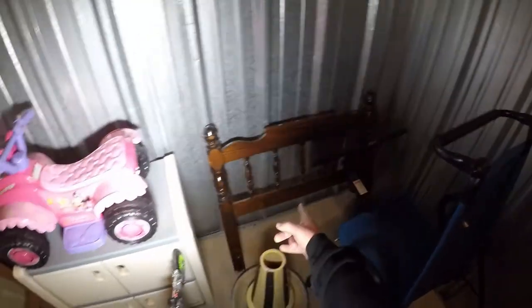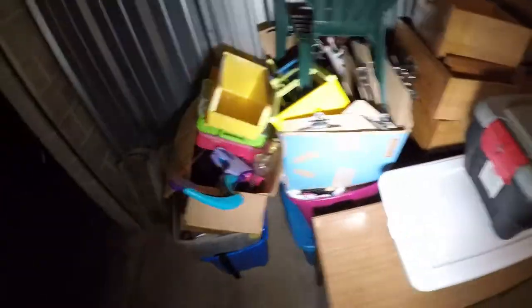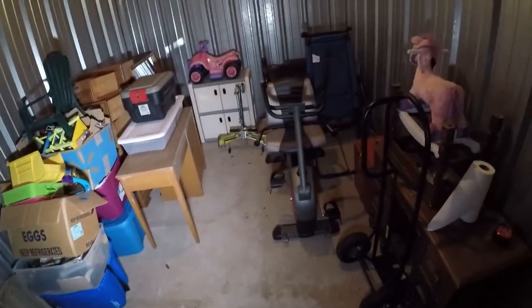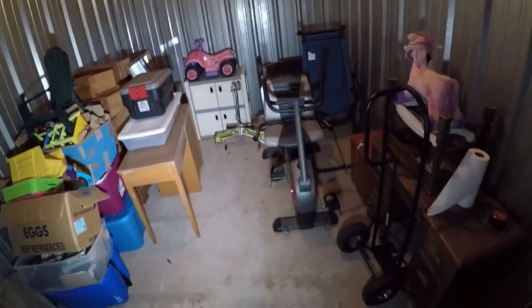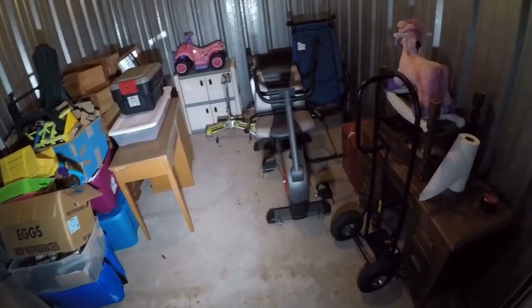That is listed. The headboard's listed. The birdbath's listed. This desk is listed. This dresser's not listed, so I need to get that listed. Everything over here is getting donated — Goodwill wasn't accepting donations when I went, so I had to throw it in here, but they are accepting donations now, so I'll be making a stop and getting all that donated to Goodwill. I've got a few more things at home to add to it. I need to get that desk and that dresser listed, and then get these new items I just picked up listed.